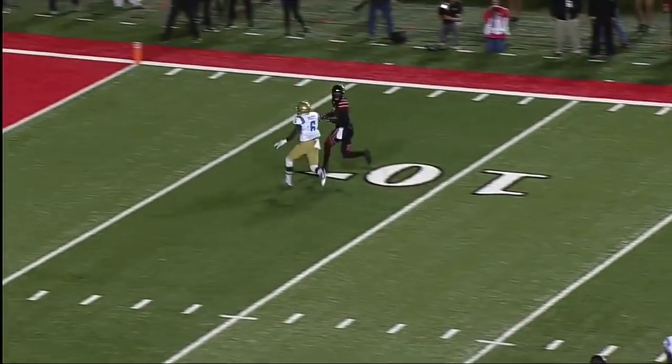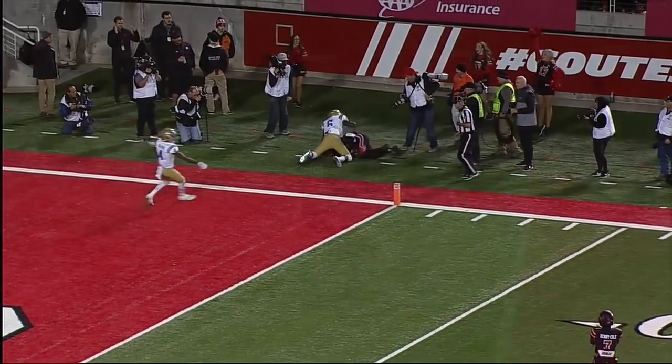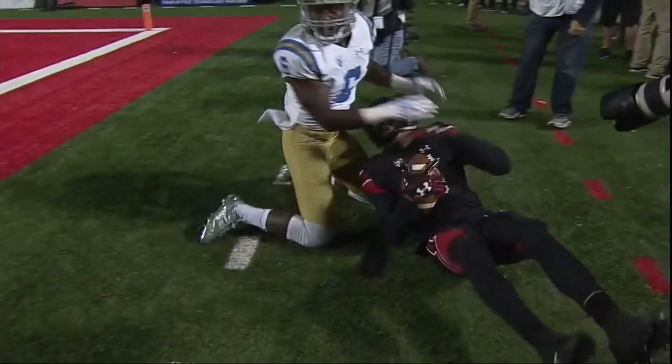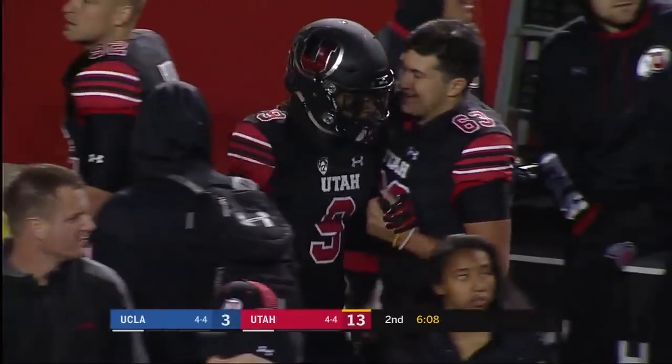Well, there it is. They had set up all the runs on that drive, and it was the perfect opportunity to go after your best receiver in a play-action pass situation. You get the coverage that you want. He wins at the line of scrimmage and gains just enough separation — not a ton of separation, but what a throw by Huntley.